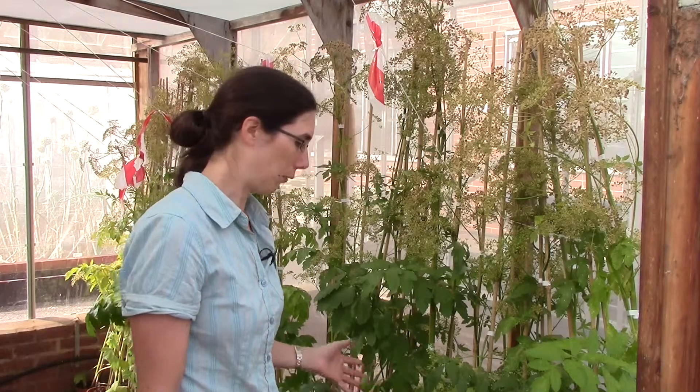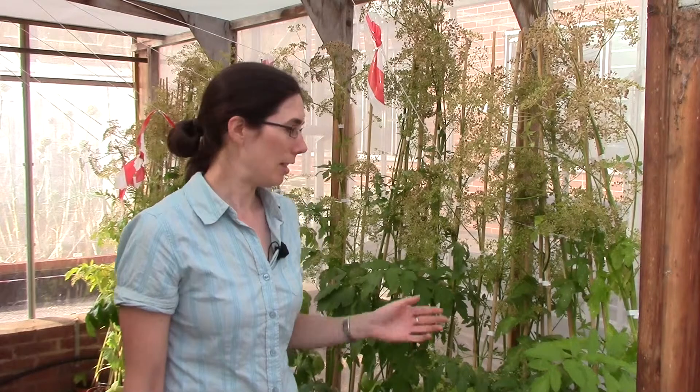Inside each isolation cage we have 45 plants from each accession to try and maintain the genetic diversity within each accession. In this cage we've got some parsnip — you can see the seed is set really nicely. As the summer goes on, this seed will ripen and we will harvest it, clean it, dry it down, package it, and it will go back in the minus 20 store.